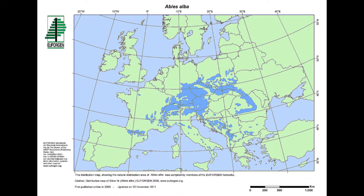As can be seen on this picture, Abies alba is native to European mountain habitats. It occurs naturally from the Pyrenees to the Black Sea.